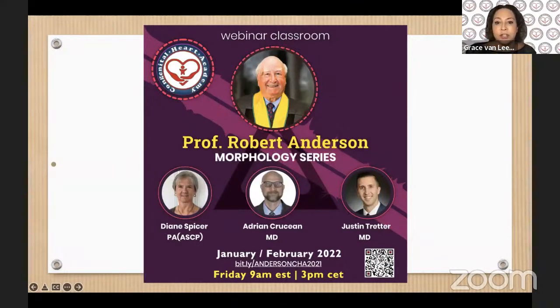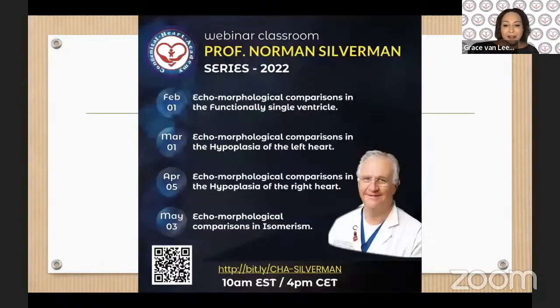And then we have one more about the conduction system. And today, we are happy to have Dr. Silverman talking to us about hypoplastic left heart syndrome and ecomorphological comparisons. It's going to be an amazing session. I hope all of you enjoy. Please type your questions in the Q&A chat box so Dr. Silverman will be happy to answer at the end of this meeting. Thank you very much, Dr. Silverman, and thank you very much for all of you attending.